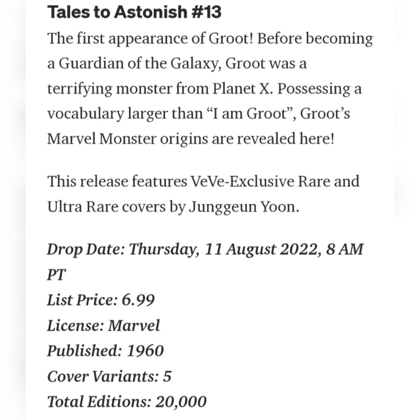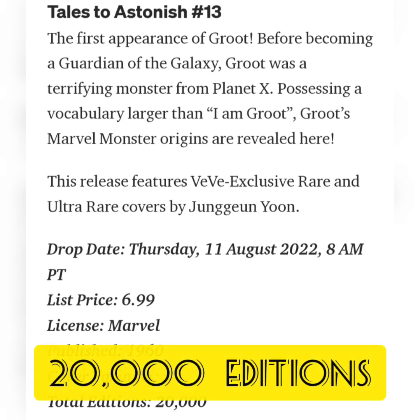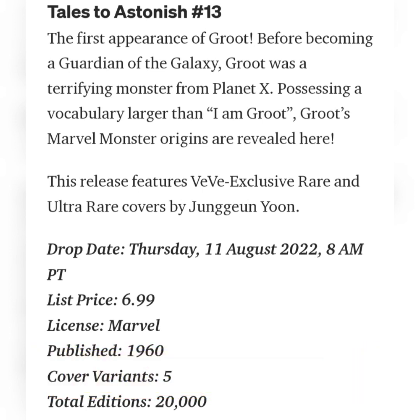The drop price for this comic book is going to be $6.99. It was published in 1960. There are going to be five different cover variants and a total edition size of only 20,000. Now let's take a look at each cover individually.